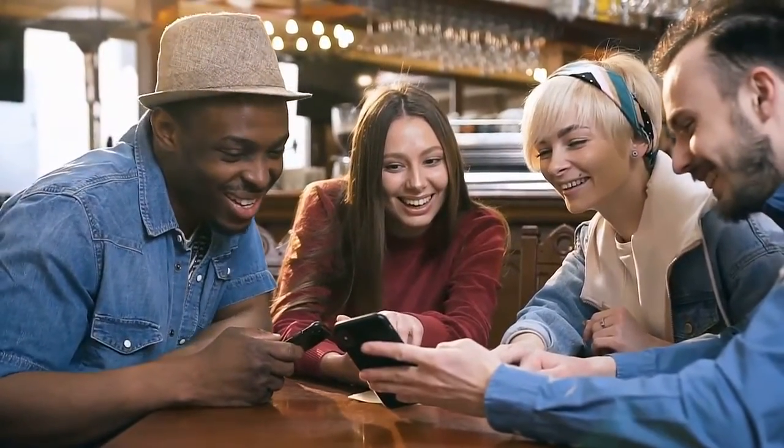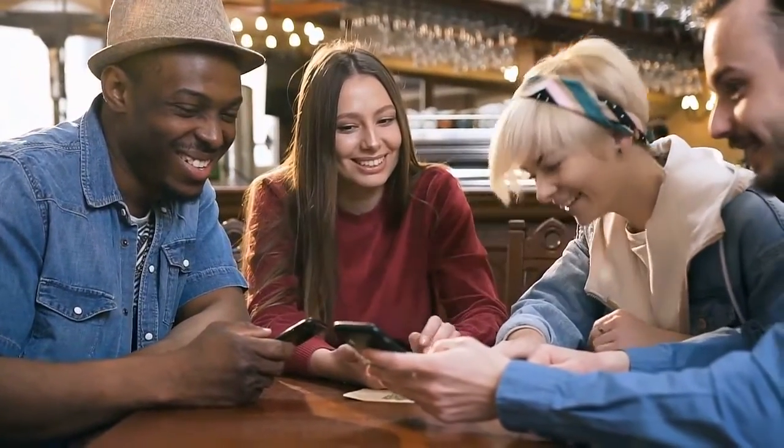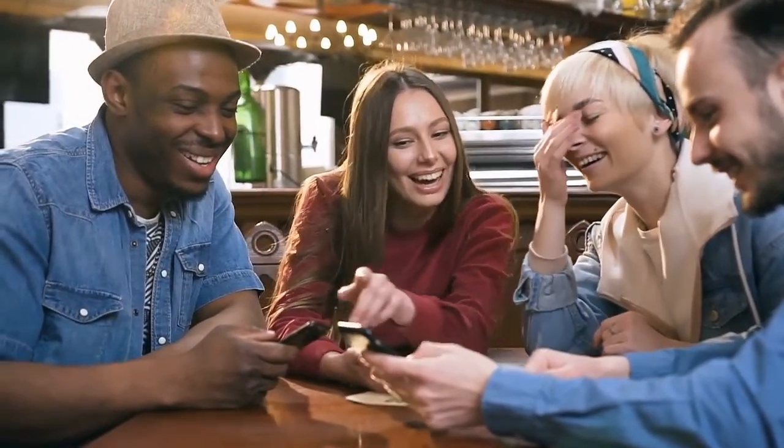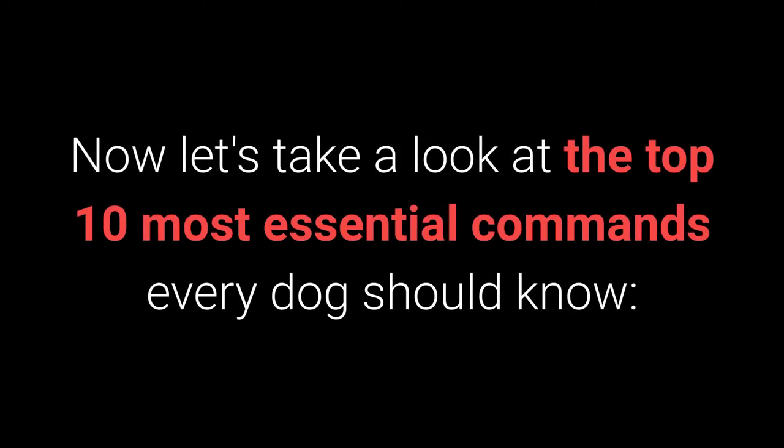Before we go on, I would ask you to share this video on your Facebook profile by using the share button. The basic dog training is essential to form a special bond with your pet, and I'm sure your friends would love to see it. Now, let's take a look at the top 10 most essential commands every dog should know.